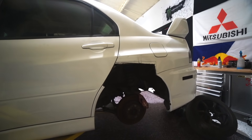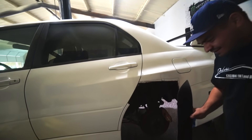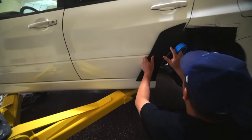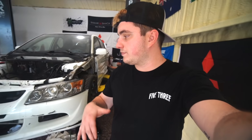We're on the other side now, getting it mocked up. Got the rusty fender cut out, now we just have to do the same thing as the other day — mock it up, trim it up, make sure it fits. After today this car will be completely done body-wise here, and we're going to take it to Delira to get the frame stuff done and get ready for paint.